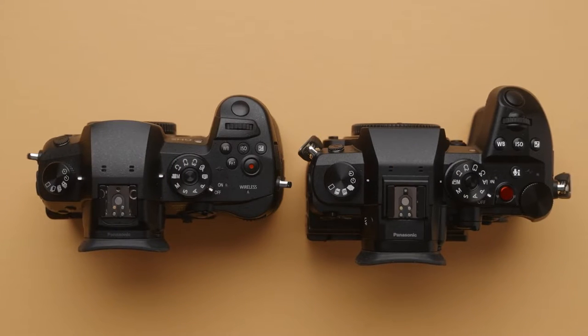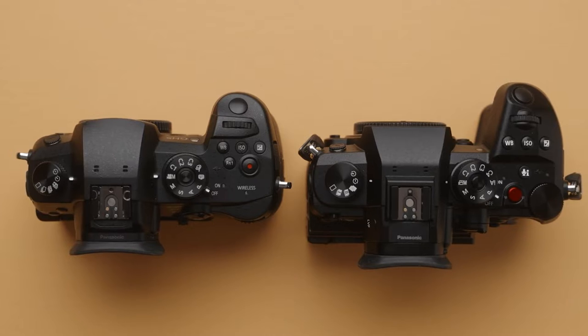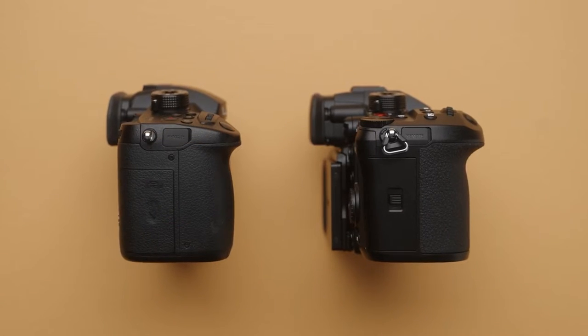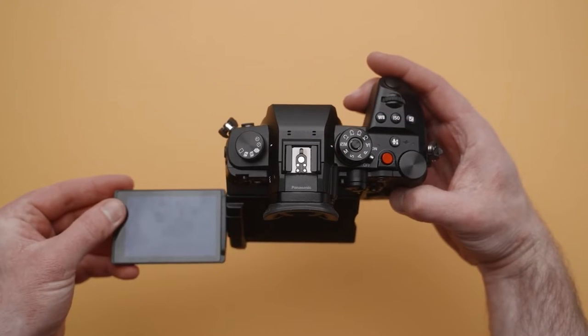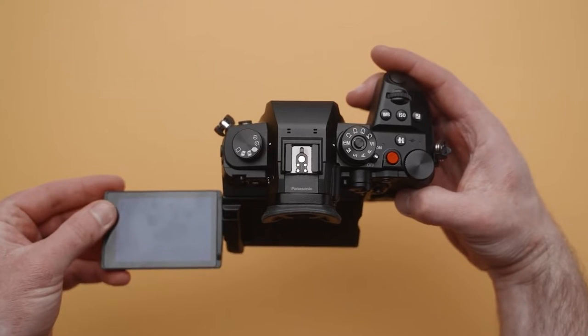It's time to upgrade your creative gear with the Panasonic Lumix GH6 Digital Mirrorless Camera. This camera has an unlimited recording duration and is very user-friendly. It's now on sale for $2,197.99 on Amazon.